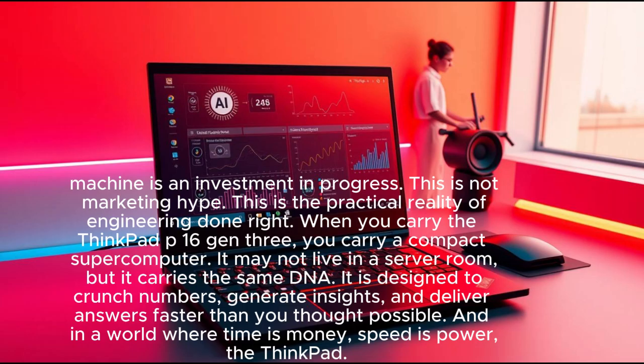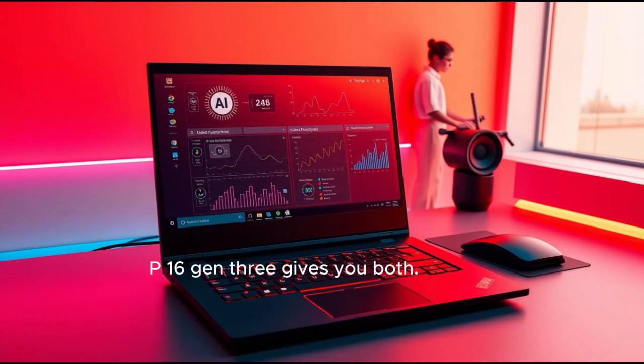When you carry the ThinkPad P16 Gen 3, you carry a compact supercomputer. It may not live in a server room, but it carries the same DNA — designed to crunch numbers, generate insights, and deliver answers faster than you thought possible. In a world where time is money and speed is power, the ThinkPad P16 Gen 3 gives you both.